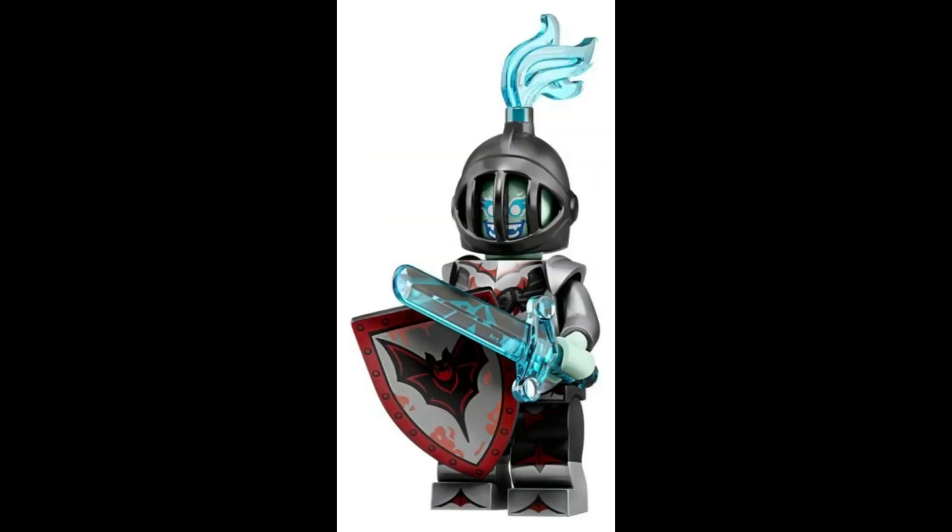Venture into the realms of fantasy with the Fright Knight, wielding a mighty sword and shield, ready to defend against any adversary. $19.44.